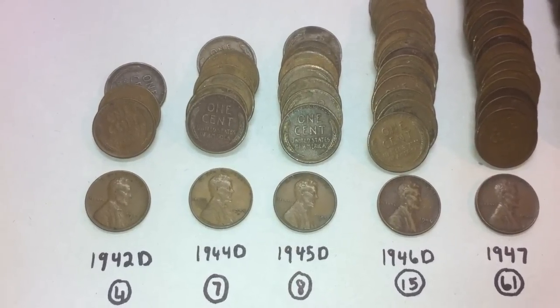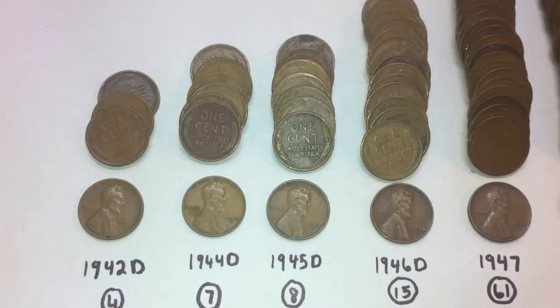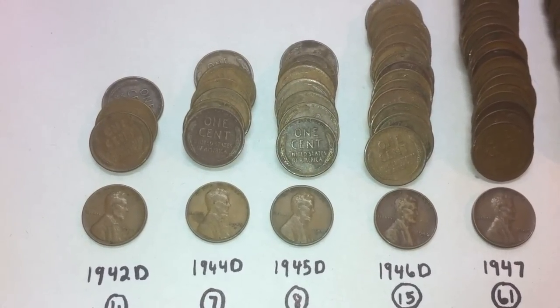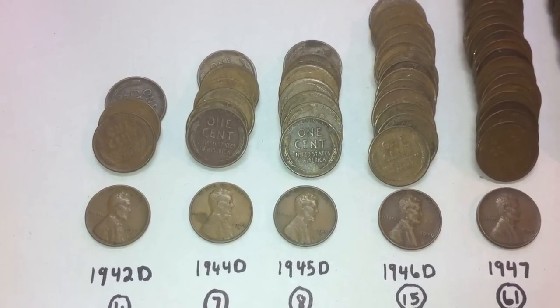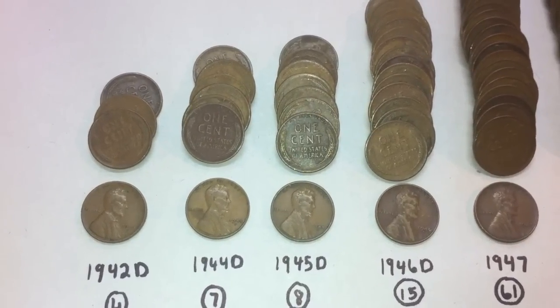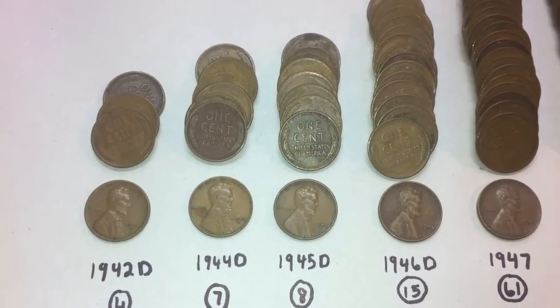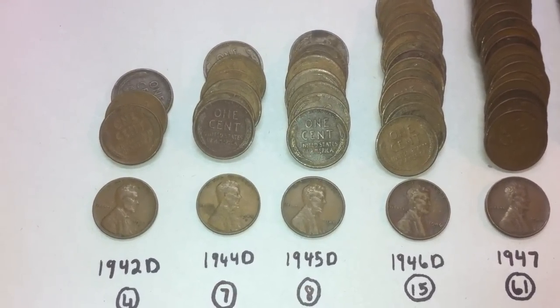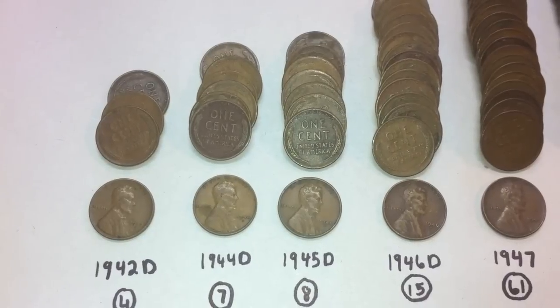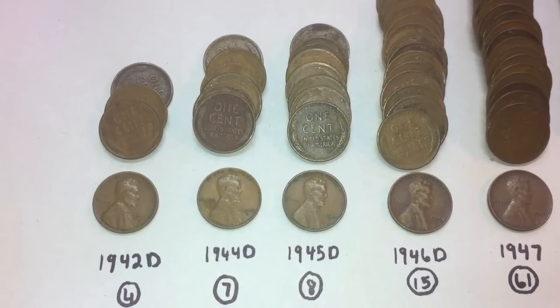Before I get to the results, I'd just like to thank everybody who's been leaving comments on our videos. I'm by no means an expert, so I really appreciate everyone giving out their information on which ones are semi-key dates or key dates and exactly what we found. I haven't really gone through and I'm not familiar with wheat pennies like I am with Canadian pennies, so that's greatly appreciated. And if you could keep that up, that'd be great.